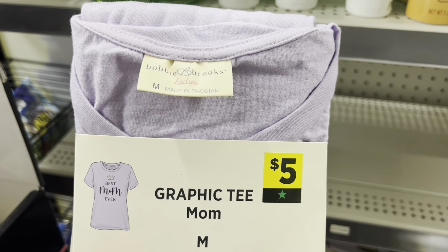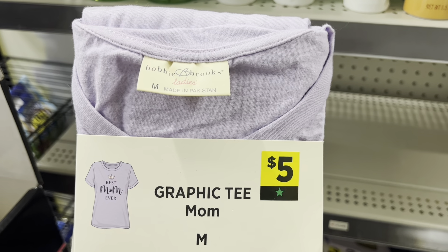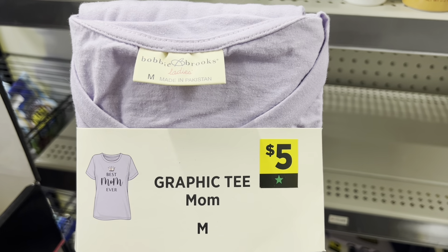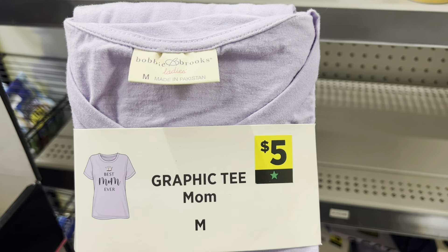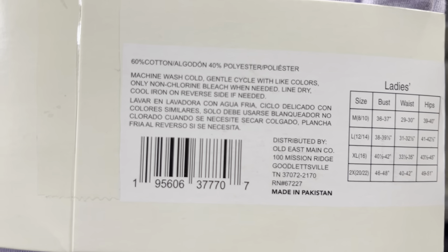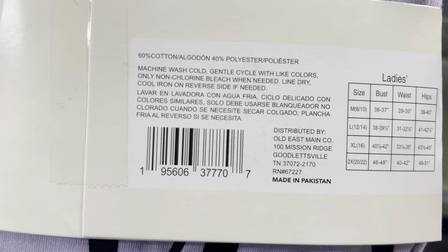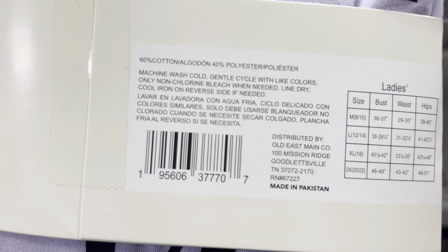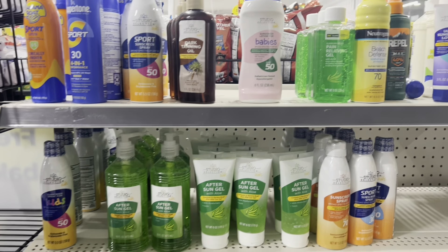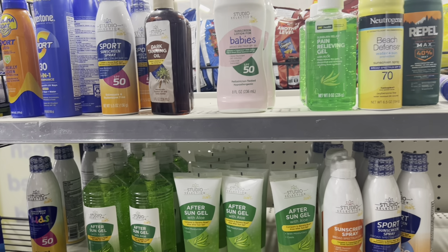Another area that's going to be an additional 50% off is your green star apparel, accessories, and shoes. Some stores are either at 25% or 50% off already. If green star is something you're looking for, you want to shop at stores already at 50% off, because with the additional 50% off during the clearance event they're going to be 75% off in total.